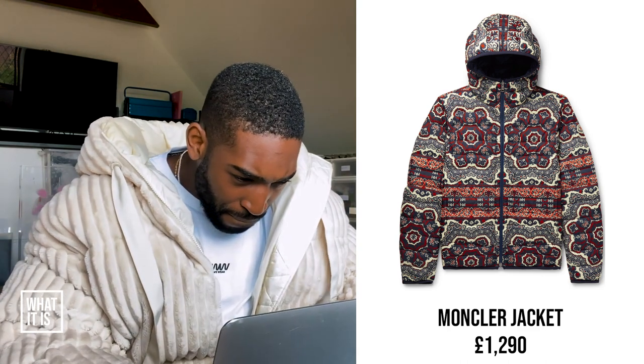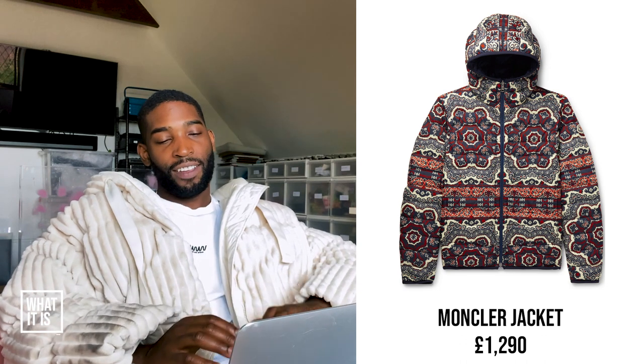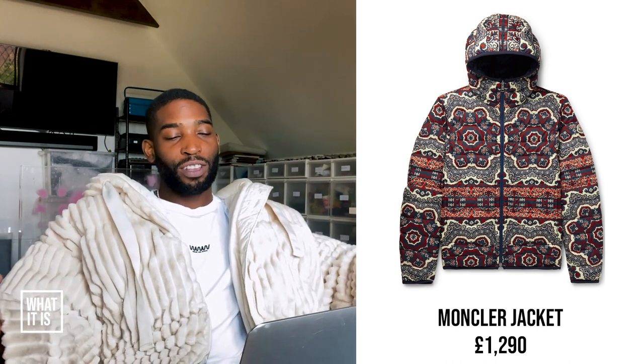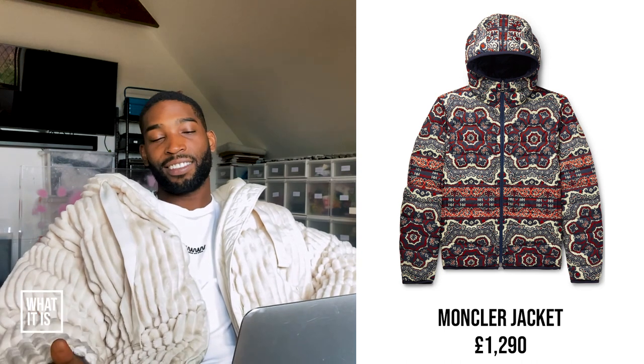Montclair jacket, £1,290. It's following the same pattern as the swim shorts — I kind of like what they're doing here. It looks like something I'd buy if I've already got a lot of Montclair, like a few classic pieces, a few classic jackets — if I just wanted to flex. Anyone who knows my fashion sense will know I like patterns and prints. As someone who actually skis, if you're going down the slope, no one's going to miss you in this. It looks practical as well. I'd get this for someone as a present. I'm going to say it's a trend.